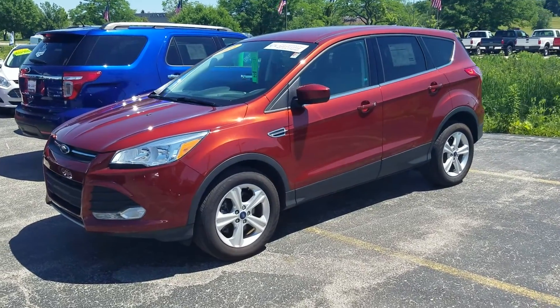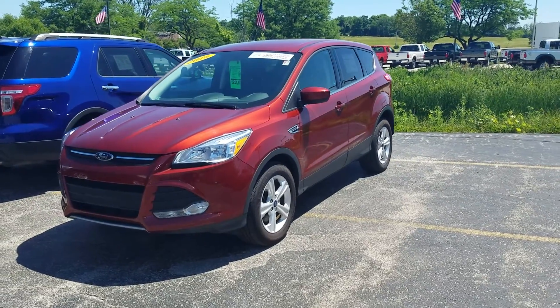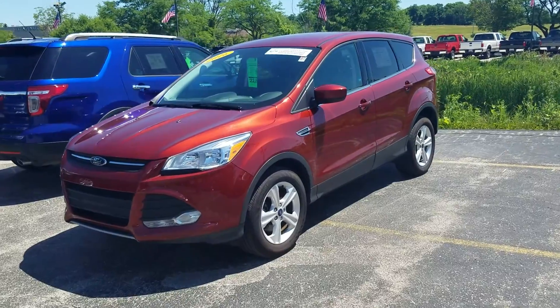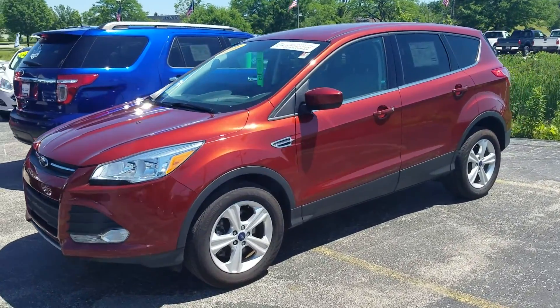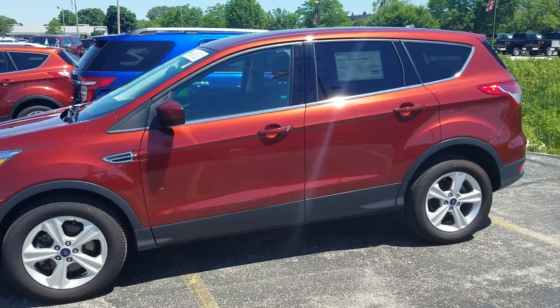Thank you for your interest in the 2016 Ford Escape. As you can see, it's a beautiful vehicle, fully inspected by our Ford certified mechanics. The vehicle does come with a clean Carfax, very low miles — only 17,000. This is an SE version.